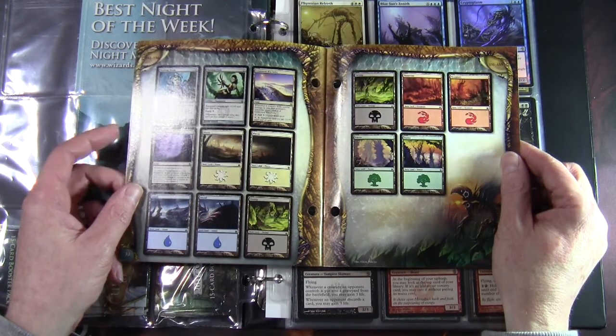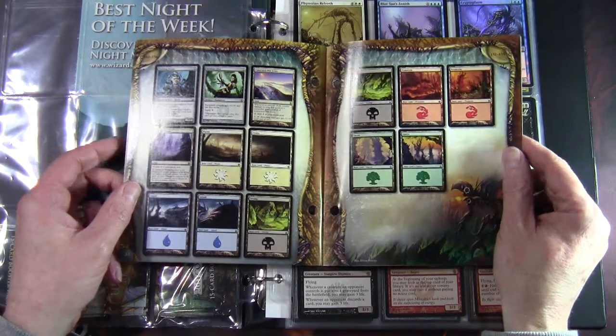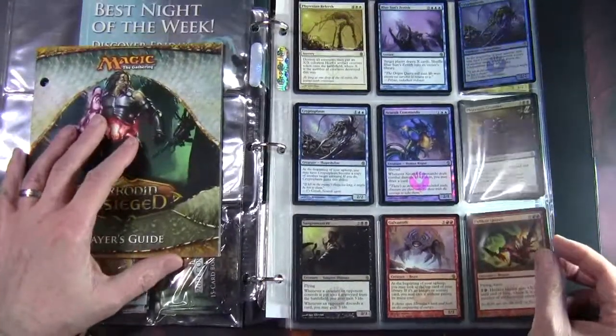There were only two non-basic lands in the set, and both were rare: Contested Warzone and Inkmoth Nexus. Okay, so let's look at some of the rares I've got here.